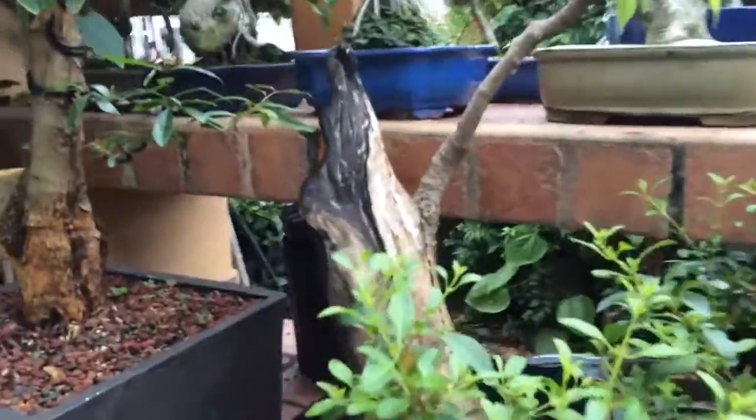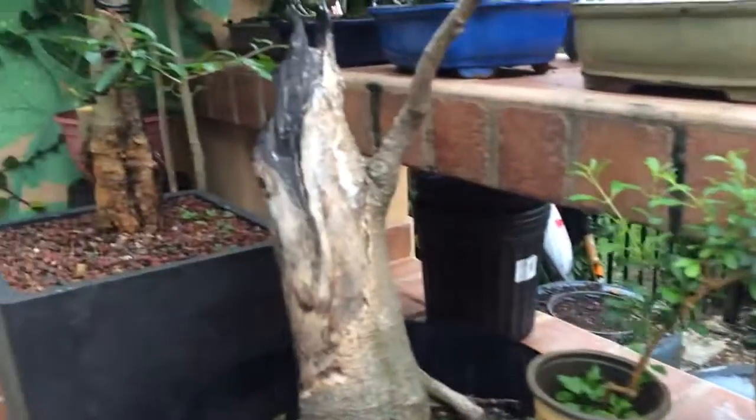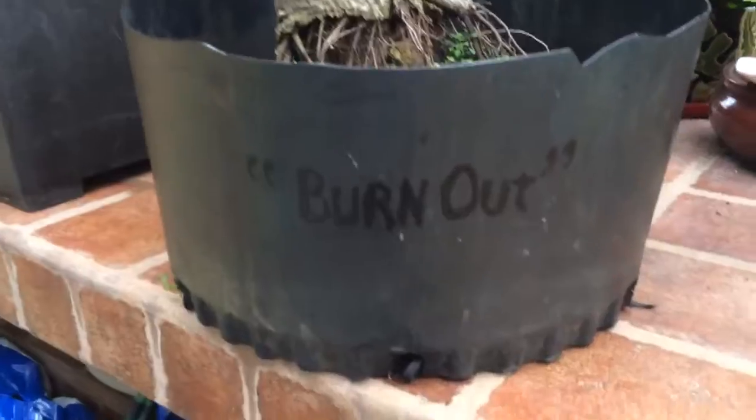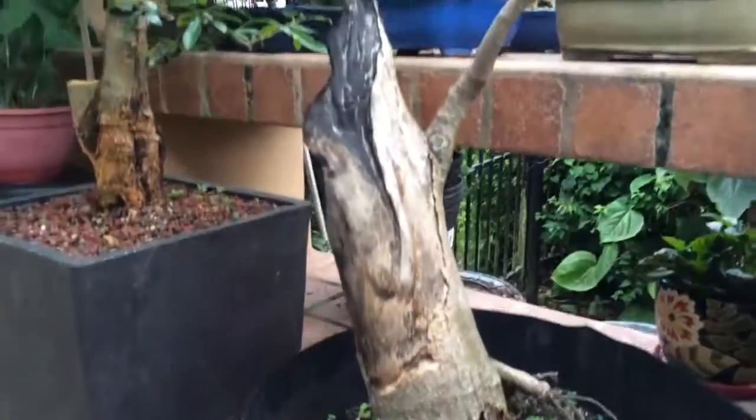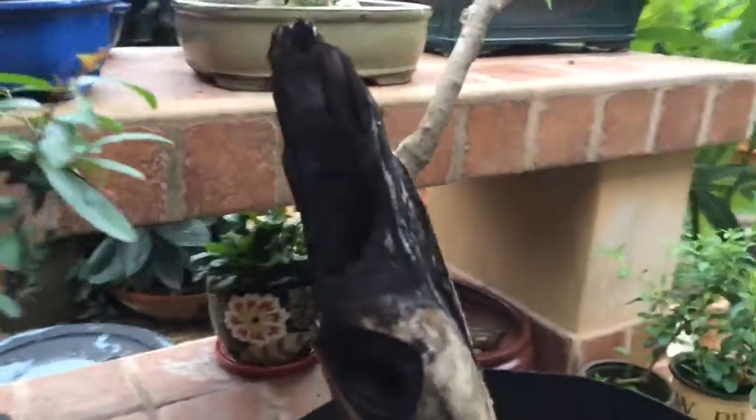This is one that I really like — I just think it's so cool. This is just a plain ol' ficus benjamina. I call it 'burnout,' because as you can see, this guy only has one little piece left that's alive, and I've burnt out the rest of it.